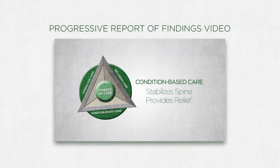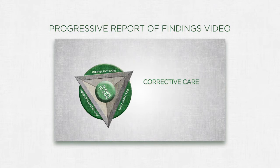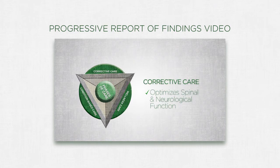The Progressive Report video will educate your patients to make empowered decisions about regular lifetime family care.